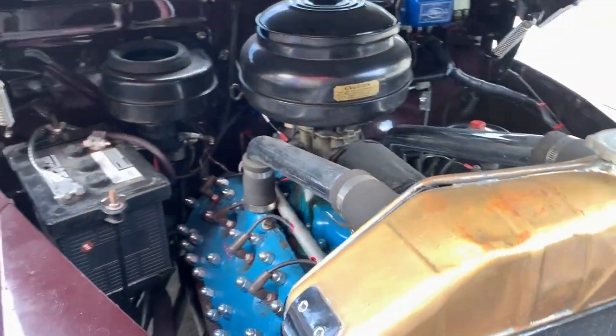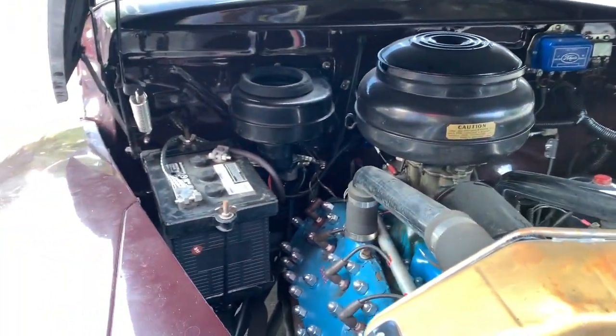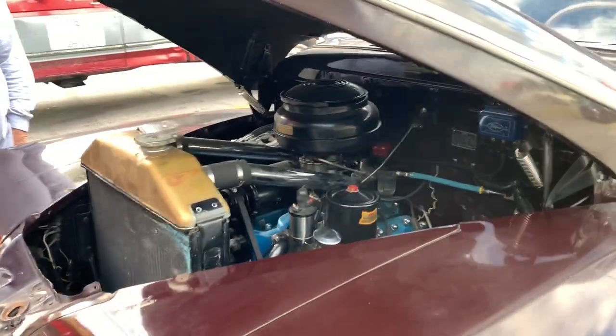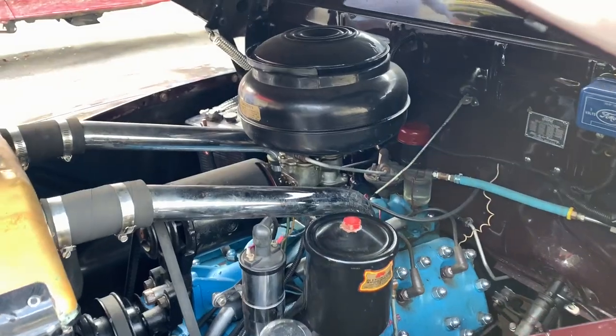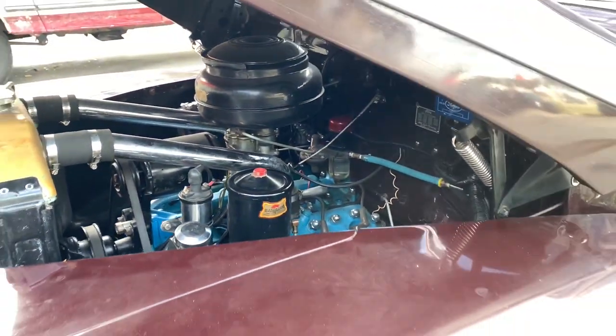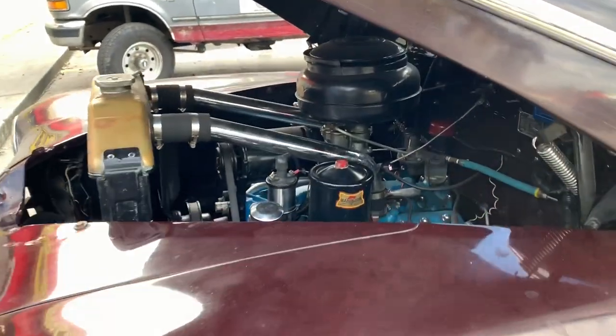Oh, flathead — original, yeah. Still got it — 239 flathead V8. Okay, six volt positive ground.